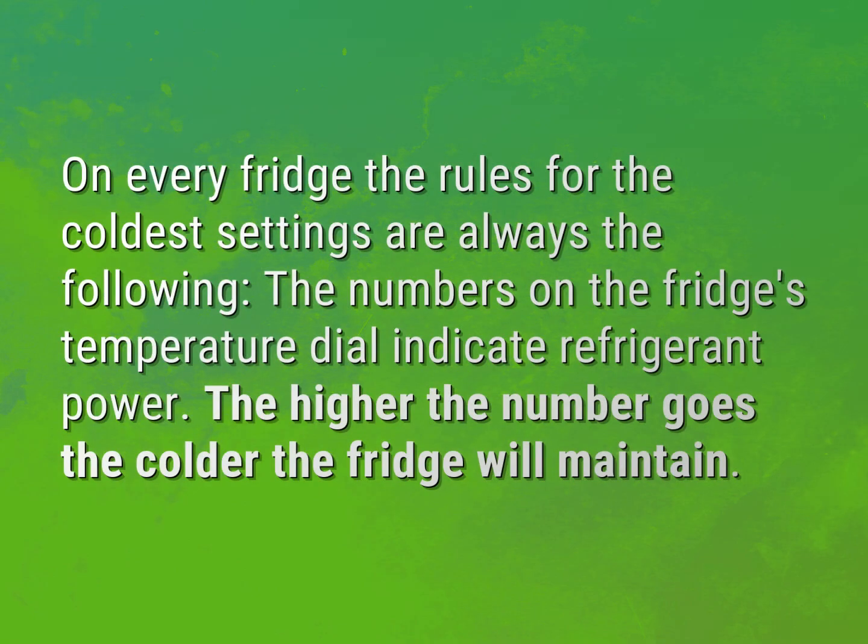On every fridge, the rules for the coldest settings are always the following. The numbers on the fridge's temperature dial indicate refrigerant power. The higher the number goes, the colder the fridge will maintain.